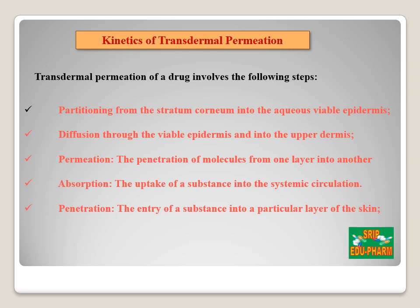Now let's discuss the kinetics of transdermal permeation. In a delivery system involving transdermal patches, the drug is stored in a reservoir type or a matrix type. A reservoir type is a system in which drug is enclosed within a polymer, and a matrix type is a system in which drug is homogeneously mixed with the polymer. Transdermal permeation of the drug involves the following steps: first, it partitions from the stratum corneum into the aqueous viable epidermis; then it diffuses through the viable epidermis into the upper dermis; the drug penetrates from one layer to another and is then absorbed by the systemic circulation.